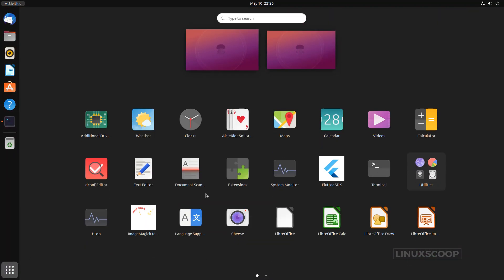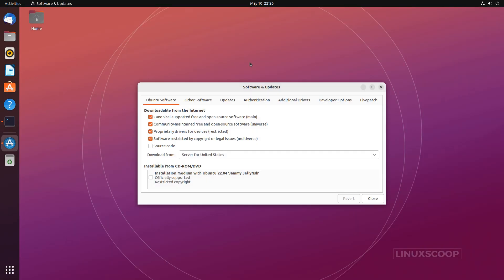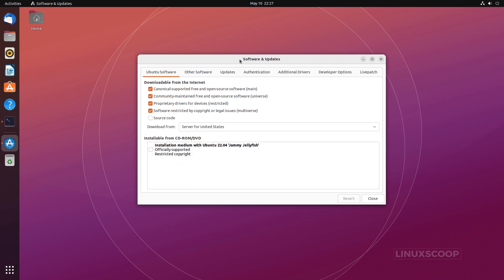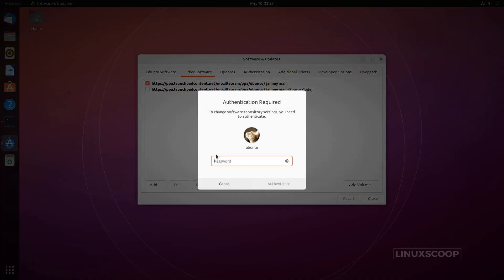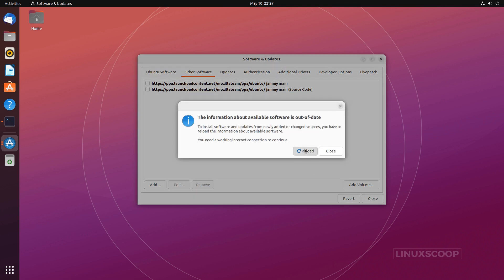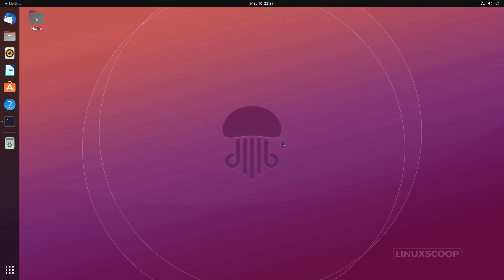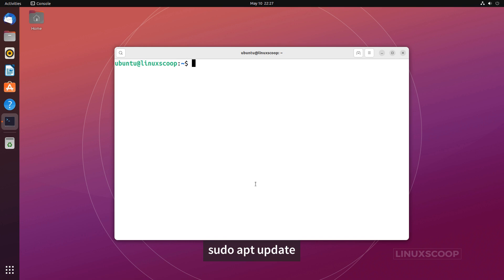If you want to switch back to the Firefox Snap Package, just remove the Mozilla Team PPA using the Software and Updates Utility under the Other Software tab. After that, either launch Software Updater to upgrade Firefox or use the apt command, both of which will automatically install back the pre-installed Snap Package.